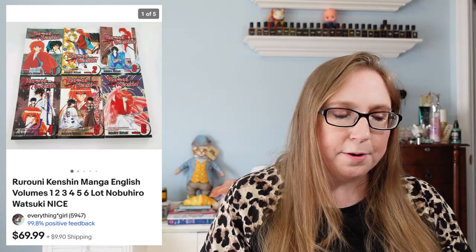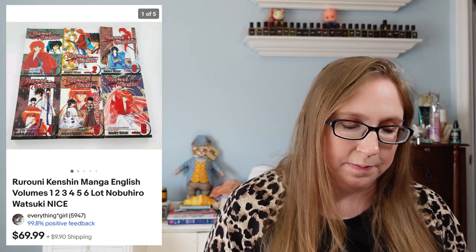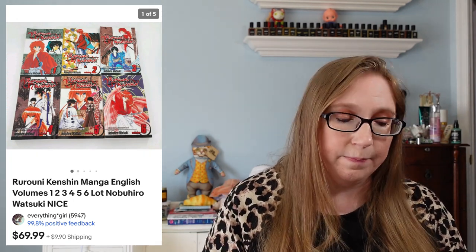We sold another manga lot — this one was called Rurouni Kenshin — that sold for $69.99. That came from the same auction where we got the Naruto mangas and all the Funko Pops. I also sold a vintage Cooper flight jacket for $129.99. I picked this up at a thrift store and I'd say I paid less than $20 for it, so that one was a good sale.